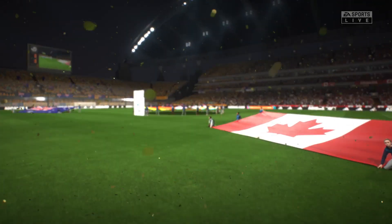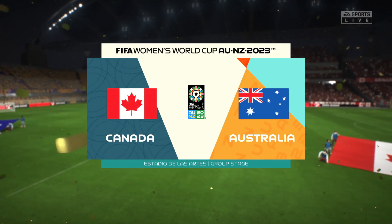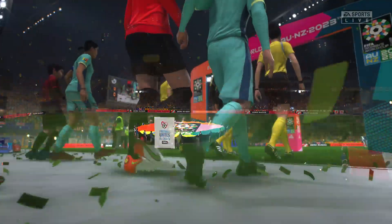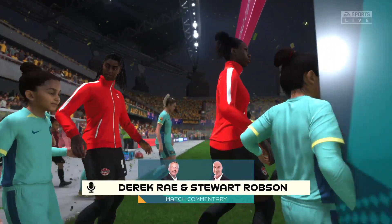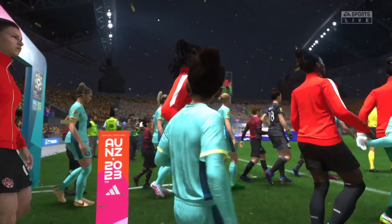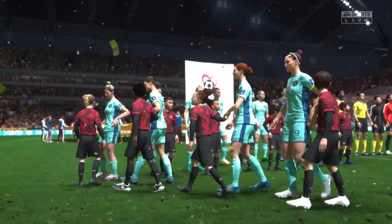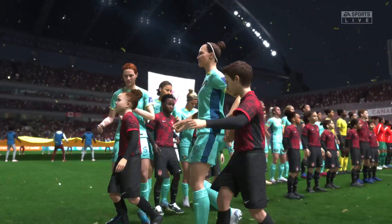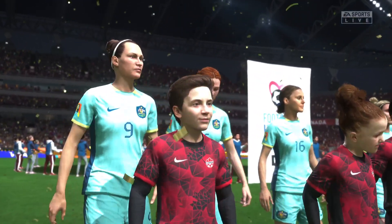It's Canada, and they take on Australia. I'm looking forward to this one, Derek. It's so important that you get off to a good start. So let's hope both sides go for the win here and we get an exciting match.